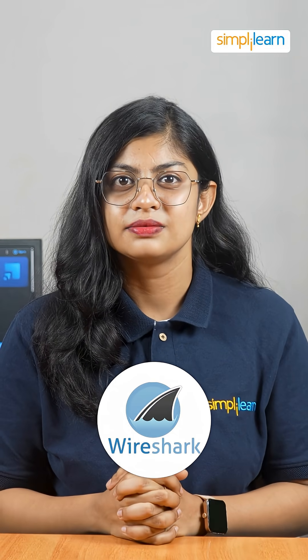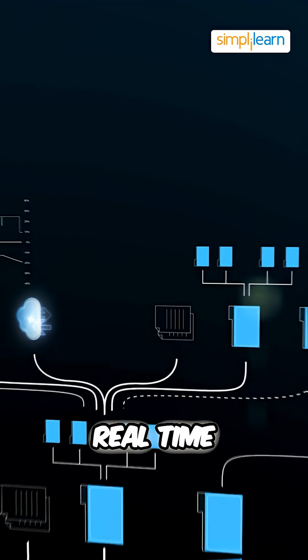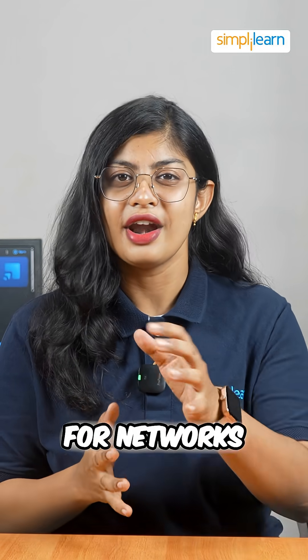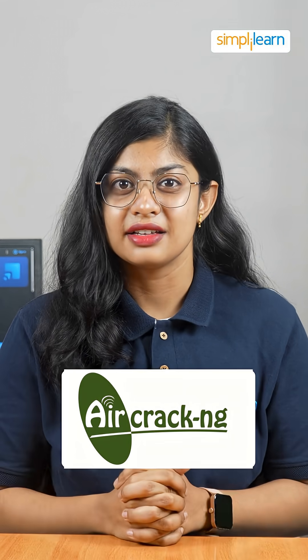At number 9 we have Wireshark. You can capture and analyze network traffic in real time. It's like having x-ray vision for networks. At number 8 we have Aircrack.